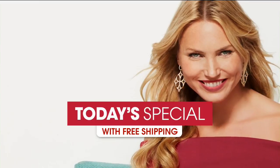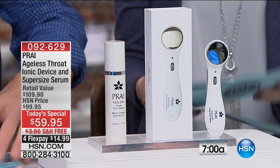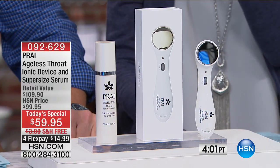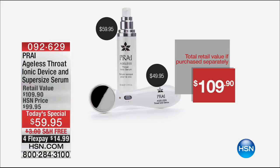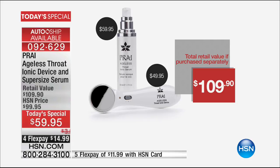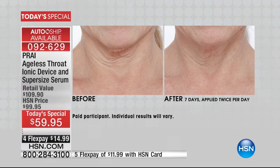You've got some great products for the laundry room, great solutions for everywhere, and of course cooking in the kitchen. And I'm just going to sit back, relax, and make my neck look younger. You need to be pampered with our today's special from Pry — our best value of the entire day. It's the Ageless Throat Ionic Device and Super Size Serum. The serum is $59 and the device is $49, but instead of $109, it is just $59 today.